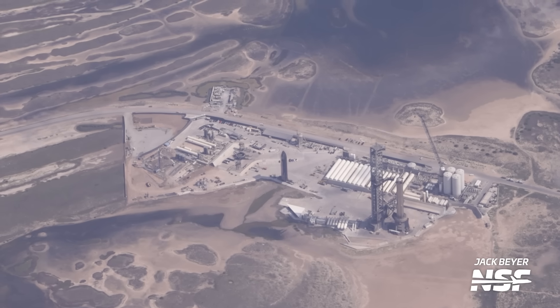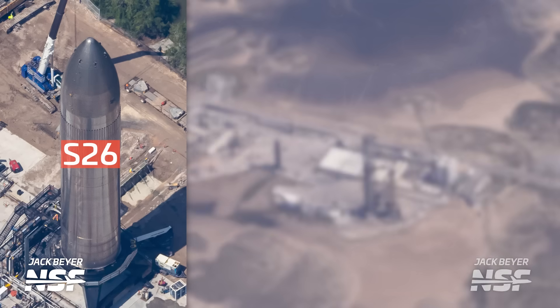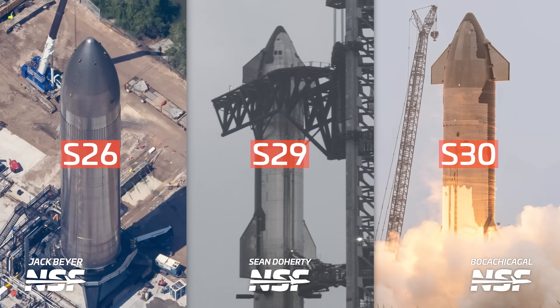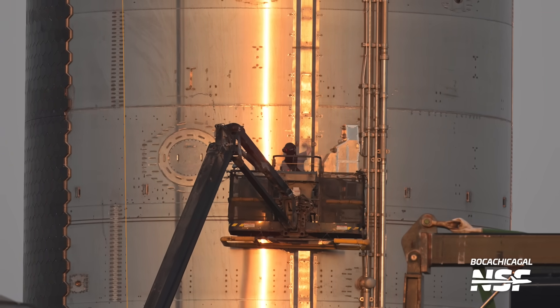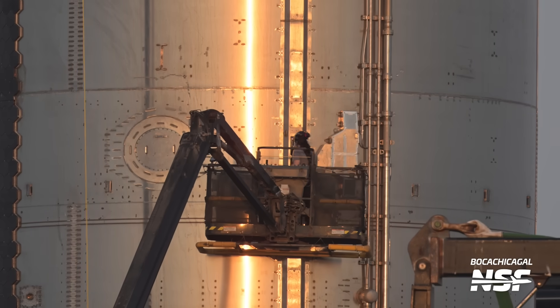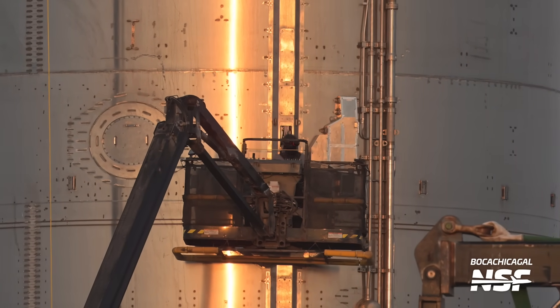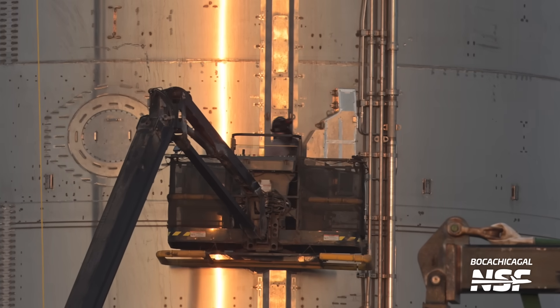In terms of what this means for other ships: SpaceX only has three others with the same general design — Ship 26, Ship 29, and Ship 30. Ship 32 doesn't have its raceway yet. As a result of the anomaly, SpaceX paused operations at the orbital launch site and delayed stacking Ship 29 atop Booster 11, and performed inspections of Ship 29's raceway. Going forward, SpaceX will investigate the problem and identify solutions — we might even see the COPV lines move away from the raceway in the future.